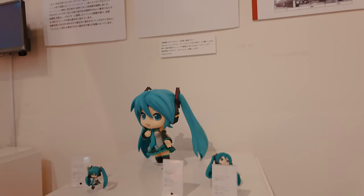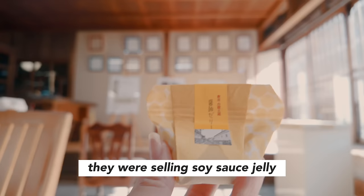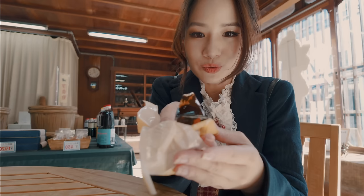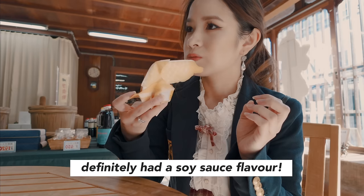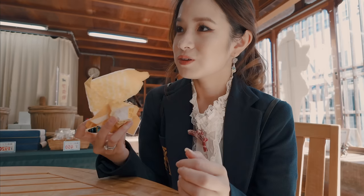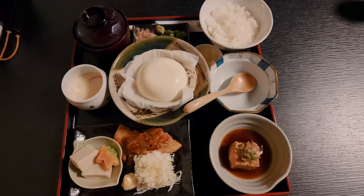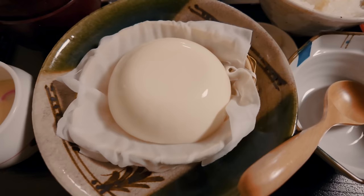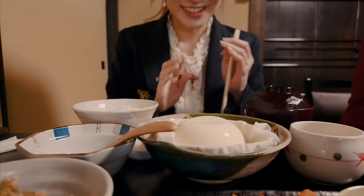Oh wow, look at these! It tastes like soy sauce but it's not super strong - it's sweet but also savory too. Itadakimasu!